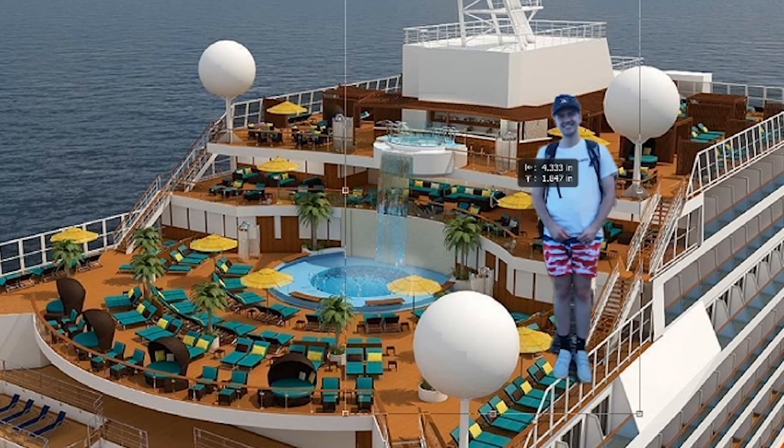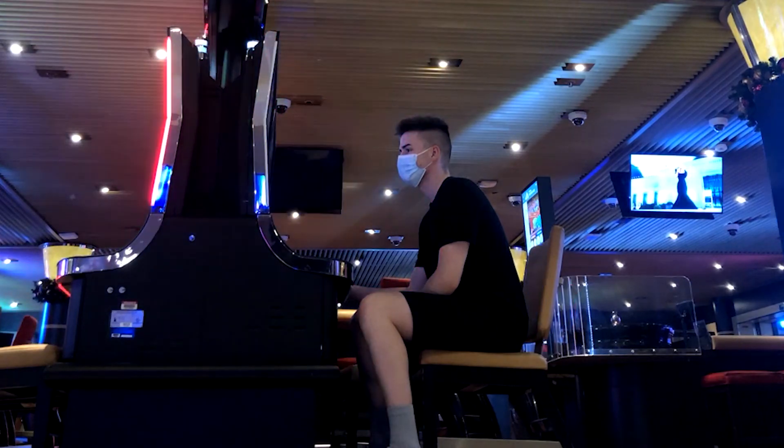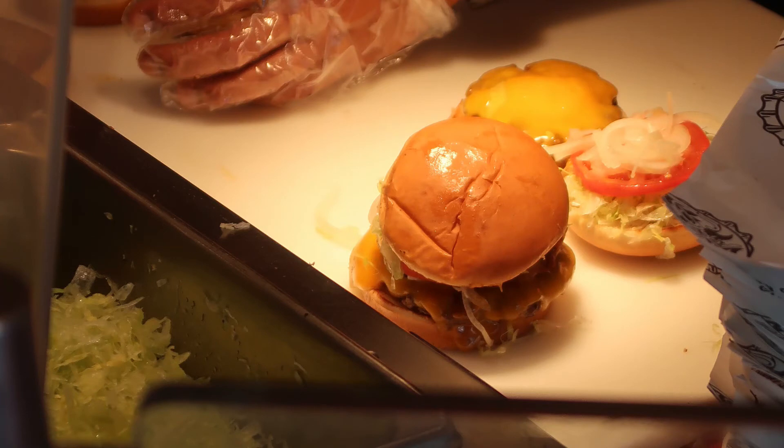The first day of the cruise always goes like this: you get on, you go straight to the casino, and you lose your life savings to a slot machine. Nah, I'm kidding. You get on, you get pizza, ice cream, and Guy's Burgers.